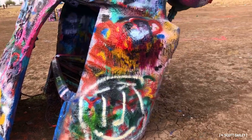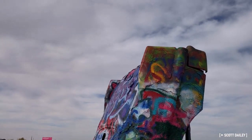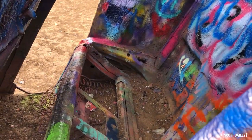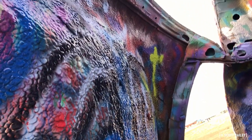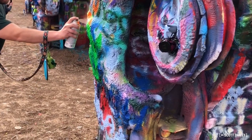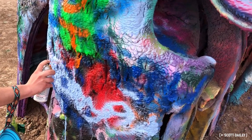Today, the Cadillacs are mere shells of the cars originally buried nearly 50 years ago. Anything that was breakable or removable is long gone, and although the cars will still occasionally get thematically painted for various causes, they're mostly just covered in graffiti, with each visitor leaving a small mark soon to be covered by another. And maybe that's what Cadillac Ranch was always supposed to be — grand ephemeral art for a grand ephemeral world.